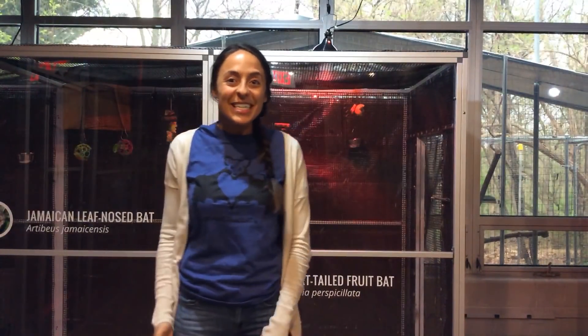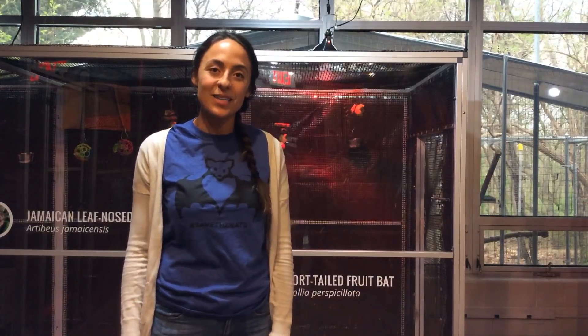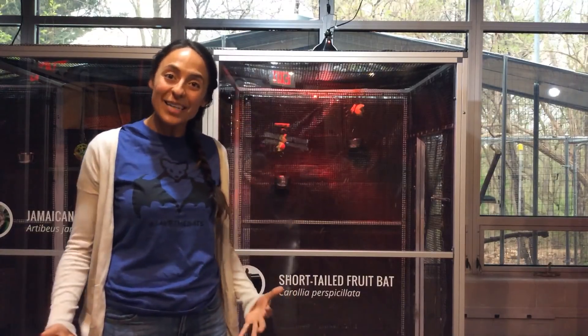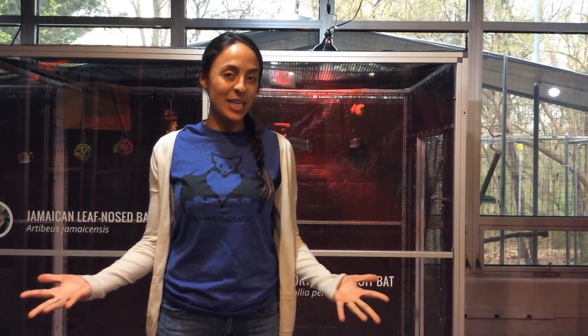Hello everyone, thank you for joining us today. My name is Amanda, I'm one of the educators with the Organization for Bat Conservation and we're here in the bat zone. We're so excited. Happy Bat Appreciation Day.